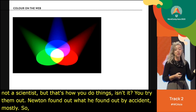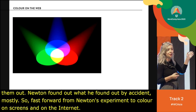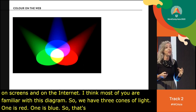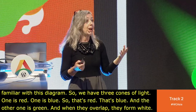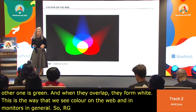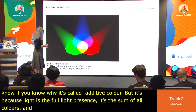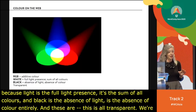Fast forward from Newton's experiment to color on screens and on the internet. Most of you are familiar with this diagram: we have three cones of light — one red, one blue, one green — and when they overlap, they form white. This is the way we see color on the web and on monitors in general. RGB is called additive color because white is the full presence of light, the sum of all colors, and black is the absence of light entirely. We're talking about beams of pure light — it's all transparent.